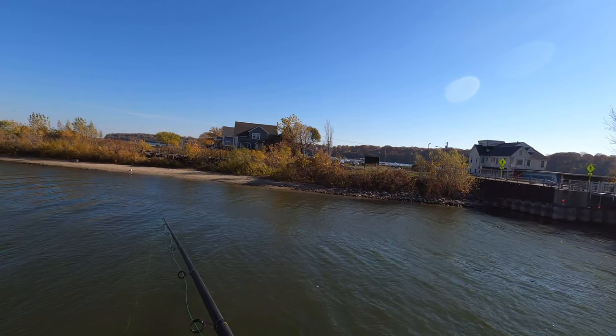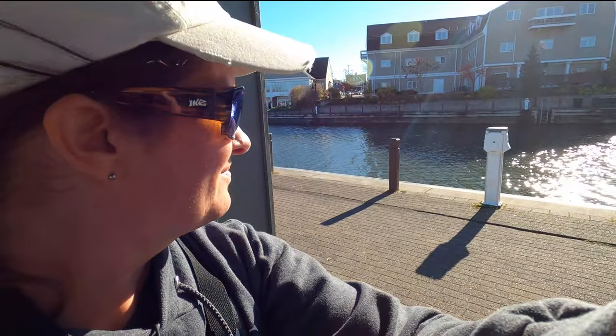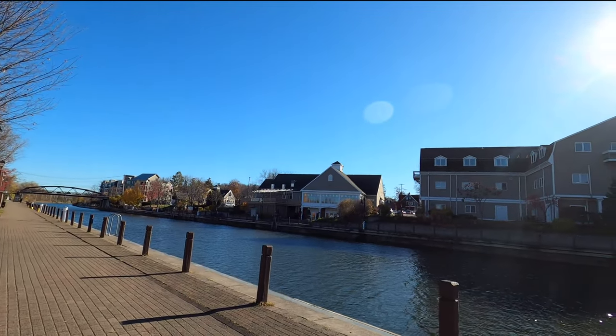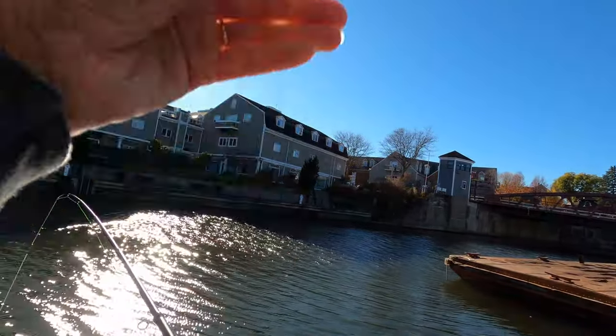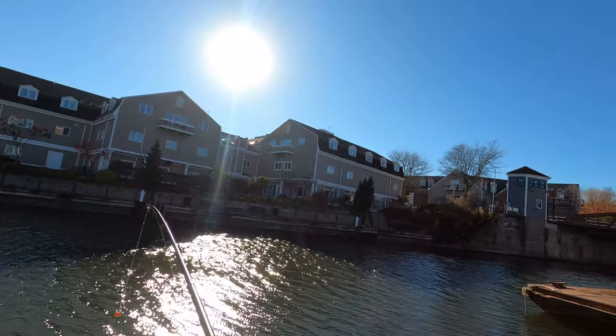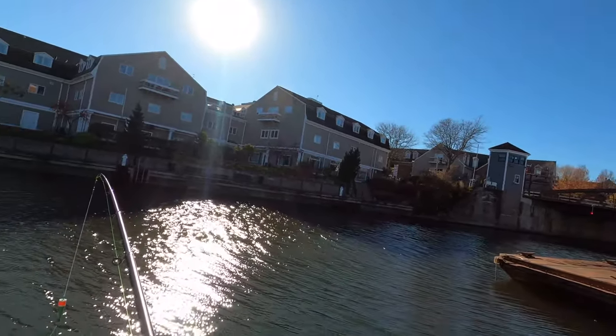I'm here with just a little float rig — see what happens. I'm just going to let it float. We are on day two of fishing, and as you can see behind me we are here at the Erie Canal. There's a boat here so we've got some structure. Basic Erie Canal — we've got a bridge, we've got a boat. I've got a float rig, some spoons, some other lures. I don't have a lot of time and I couldn't find a bait shop to get worms.